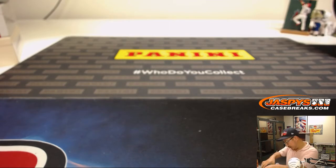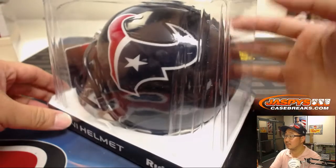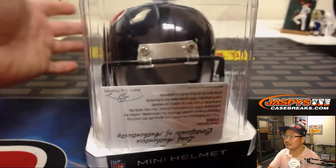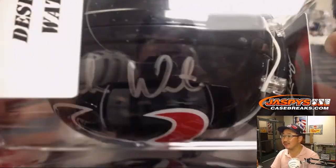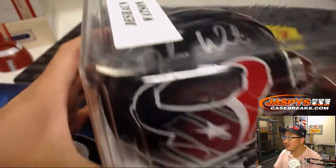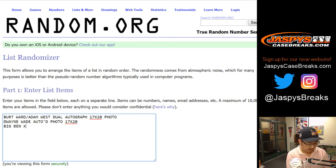Mini helmet — Texans. Deshaun Watson. Nice. Kind of hard to get a good look inside there, but maybe that's a better angle. There it is — Deshaun Watson. Nice. So we had the Big Ben — I can't spell Roethlisberger off the top of my head — 8x10 auto photo, Deshaun Watson auto mini helmet. And we've got some jerseys coming up here.